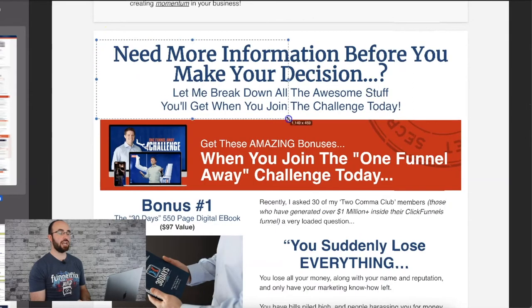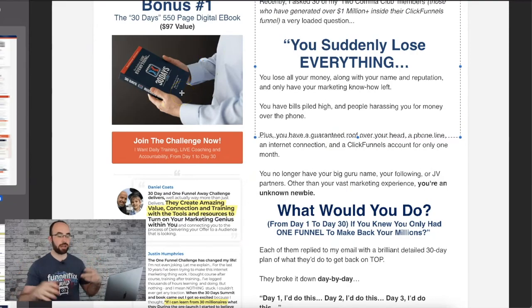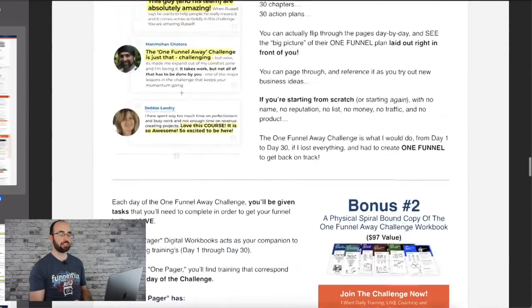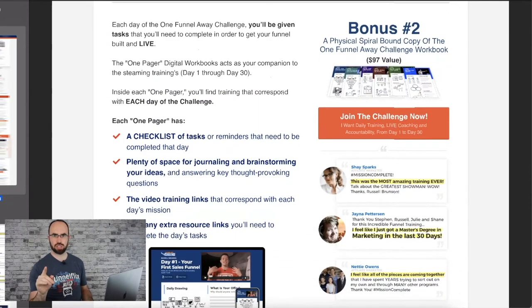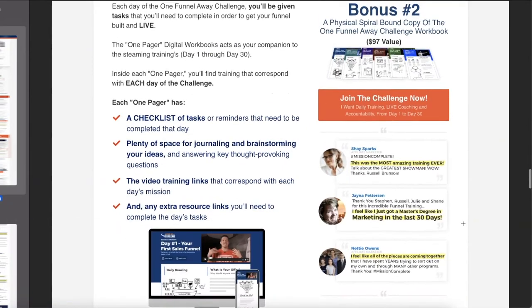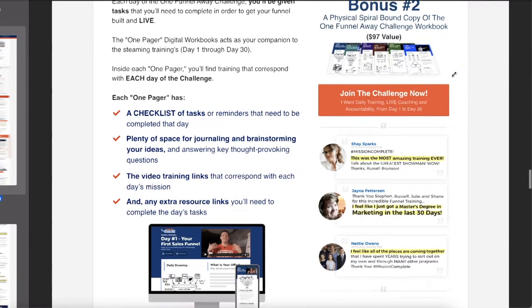'Need more information before you make a decision? Let me break down everything you're going to get.' Bonus number one: you get the book — the ebook of everything talked about, plus lifetime access to all the interviews. Bonus number two: a physical spiral-bound copy of the workbook (though they've now changed to a digital version). The One Funnel Away Challenge covers: number one, strategy; number two, tactics; number three, implementation — every single day. One of the best products they've ever come out with.